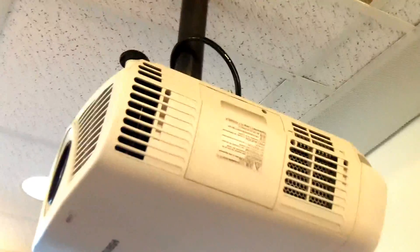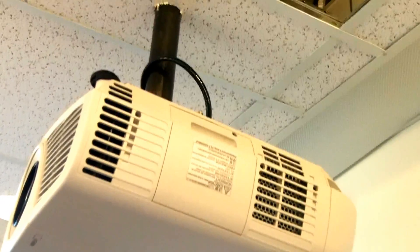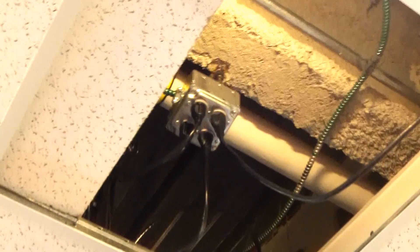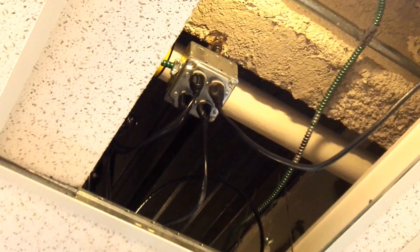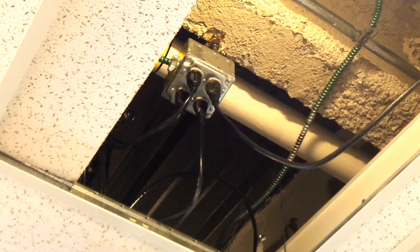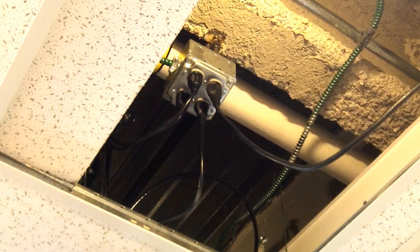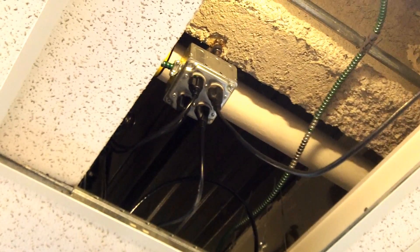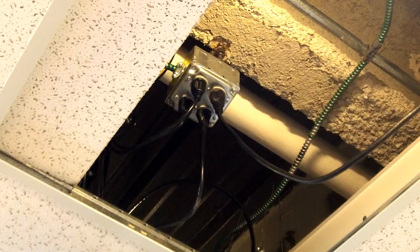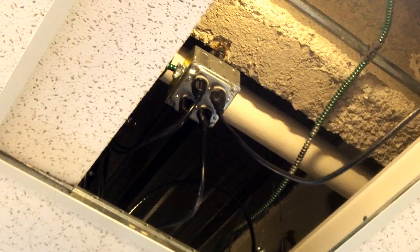But in this application, where we have a projector which is plugged in permanently and the flexible cords for the projector extend up through the ceiling and remain plugged in to those receptacles, this is a violation of 400.8. These flexible cords are not permitted above the suspended ceiling in this application. This is Russell Blank, NEC consultant for ECNM magazine.